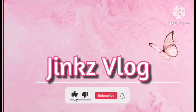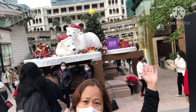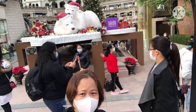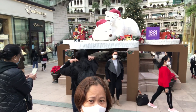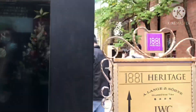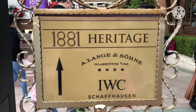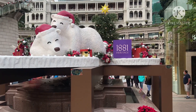We are going to 1881 Heritage. They are the outlet museum and they have the Christmas decorations.